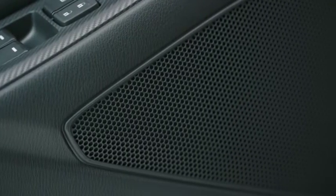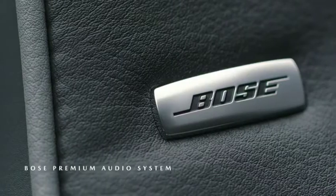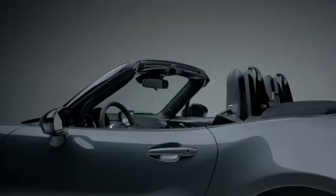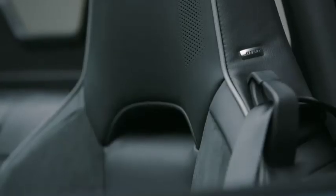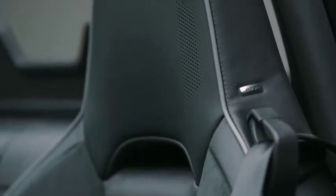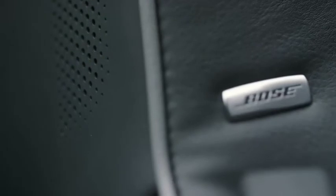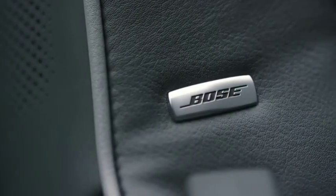Mazda and Bose engineers worked to jointly develop an audio system designed specifically for the MX-5. The Bose premium audio system keeps your music crisp and clear even with the top down. Nine speakers, perfectly situated including two positioned in each of the MX-5's headrests, create an immersive experience to invigorate all of your senses.